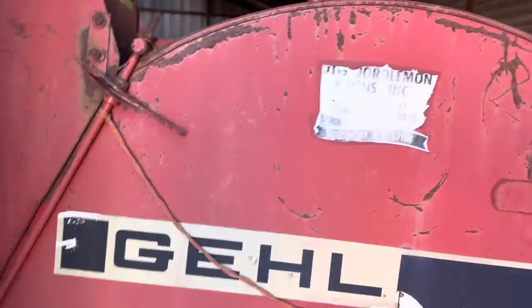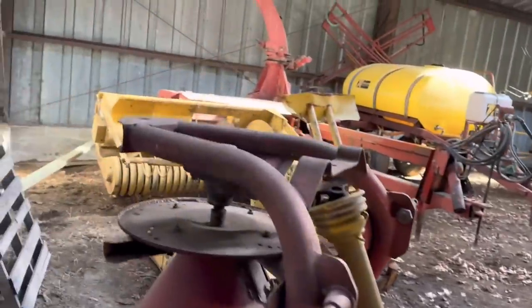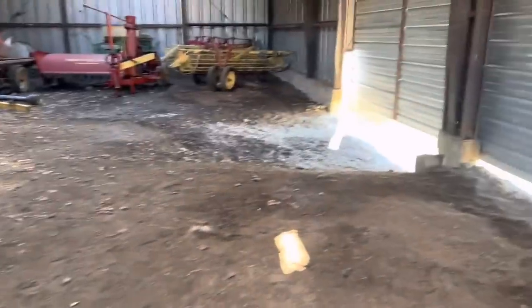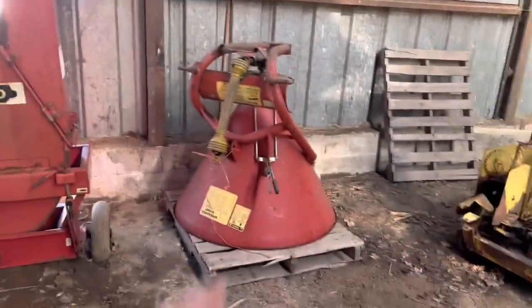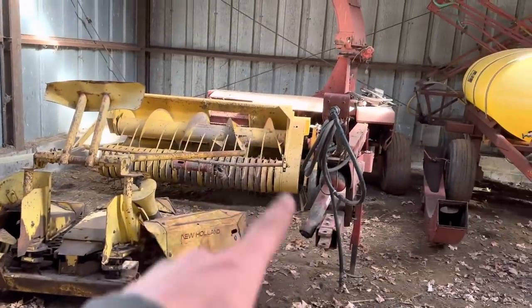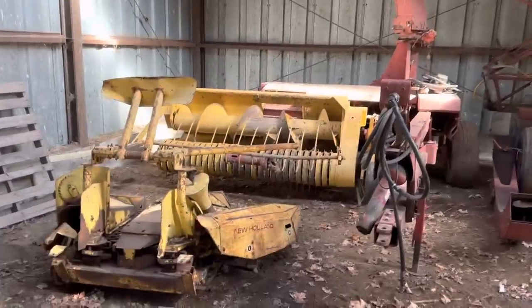So here's our 40 by 60 shed - the gray shed, as we call it. A lot of this equipment's actually new to us - we haven't used most of it. We bought most of this. We bought this down the road from us - a 1540 gale blower. We had that little fertilizer spreader for a while. Our neighbor sold this to us - it's a 790 with the grass head and the corn head.